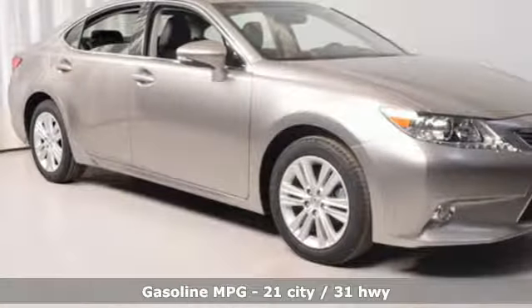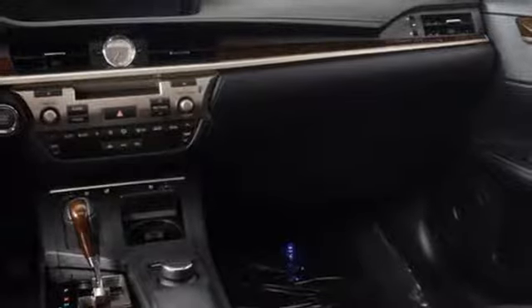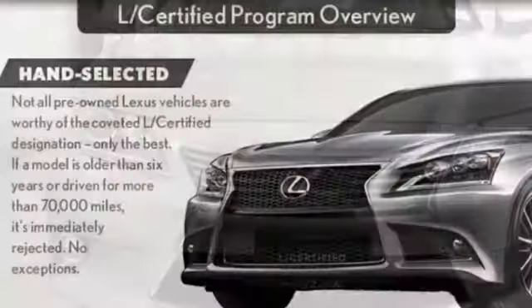Integrated navigation system with voice activation, doors and push-button start proximity key, dual-zone climate control, auto-dimming rearview mirror, leather steering wheel, V6 engine.